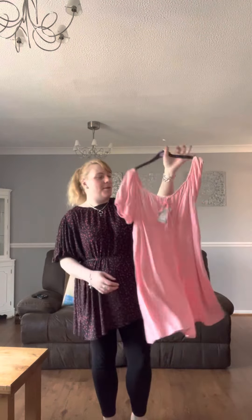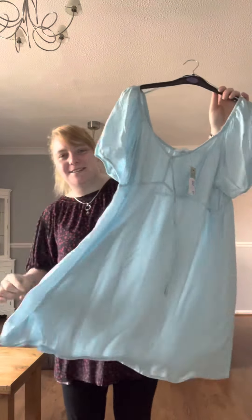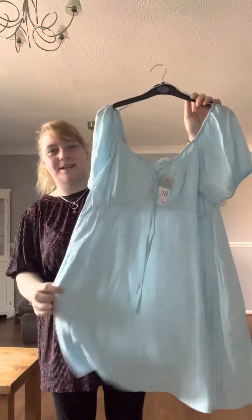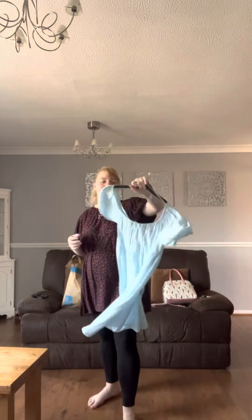I saw the blue one and I had to have it! I've got a rose gold pair of Little Mermaid ears for Disney — it's exactly the same colour as this dress, and it's got rose gold detailing, so I thought this would be perfect for Magic Kingdom. I also have a blue pair of Cinderella ears which would look so nice with the blue dress. My other half has just bought me some white sparkly sandals which will go perfectly with this outfit. Both dresses are £7 each, so £14 for the two.